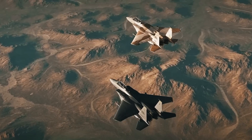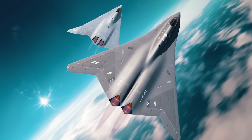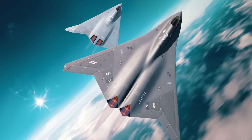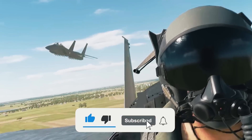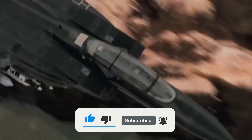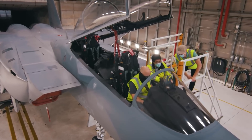Do you think there's room in the U.S. Air Force fleet for the new Eagles against the backdrop of the rapidly approaching sixth-generation NGAD fighters? Let us know in the comments below. If you enjoyed the video, please leave a like, subscribe to the channel, and hit the notification bell for more content like today's. Thanks for watching, and we'll see you in the next one.